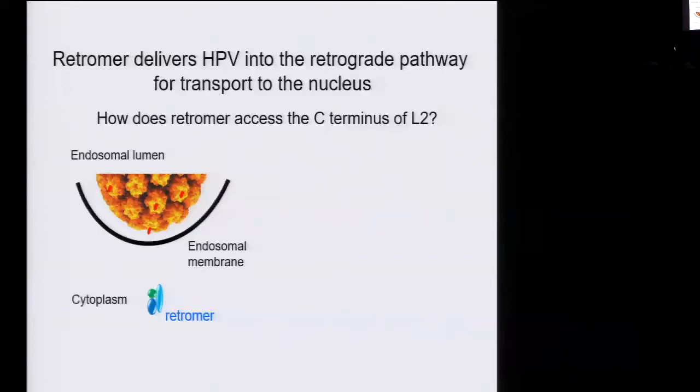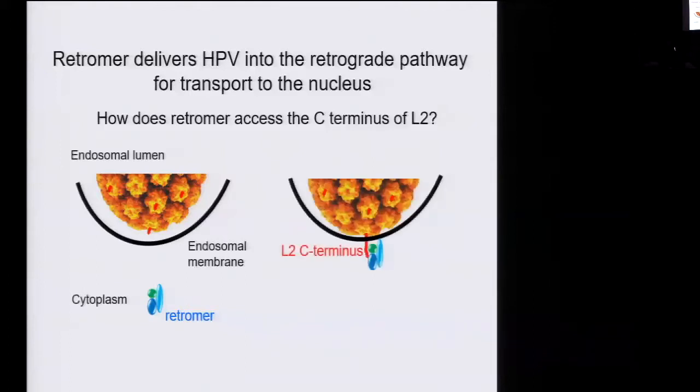This led us to propose an unusual model: that the L2 protein, which is normally part of this non-enveloped virus, is actually able to stick through the endosome membrane and protrude into the cytoplasm where it can bind retromer. This is a very unusual thing — proteins don't tend to do this. So we thought it was important to test whether or not the L2 protein actually protrudes into the cytoplasm.